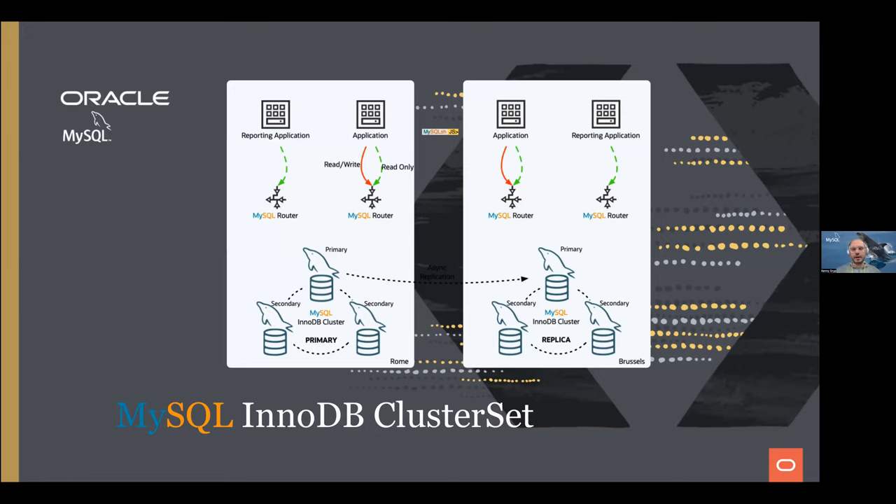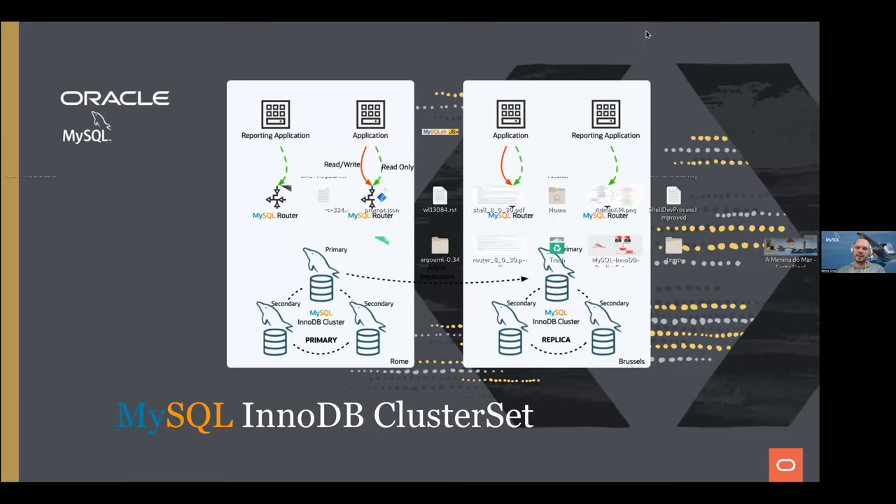We're a couple of minutes over time. We've answered a lot of the Q&A questions during the presentation. This was our introduction to InnoDB ClusterSet and how to get disaster recovery with MySQL. Thank you for attending today and hope to see you in another webinar.